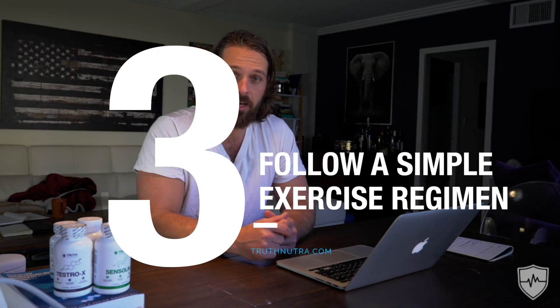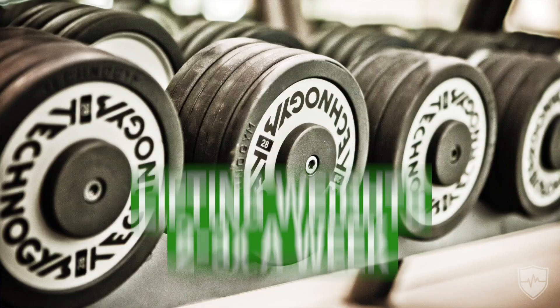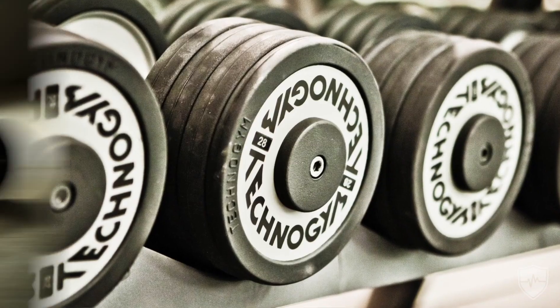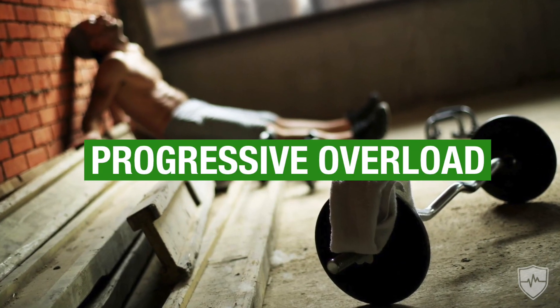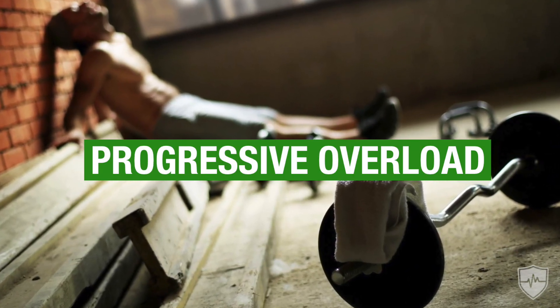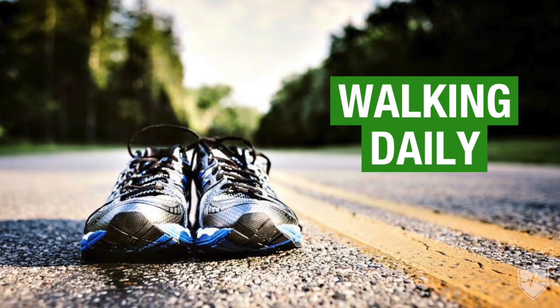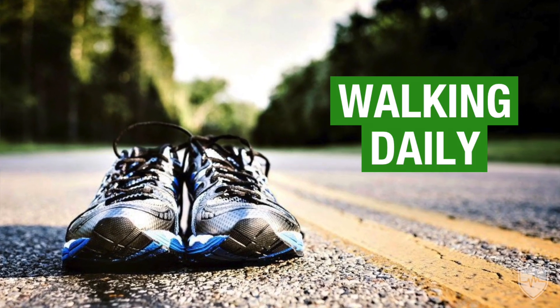Third on the list is to follow a simple exercise regimen, especially something that's going to help improve your hormonal health. An example of that would be lifting weights two or three times a week — that's all you really need to do, especially if you are doing progressive overload, increasing the amount lifted during each session. You're going to get a really good stimulus, and your body is going to upregulate the right hormones and downregulate your stress hormones. Walking daily is also something I always tell people to do because it's so good for you.